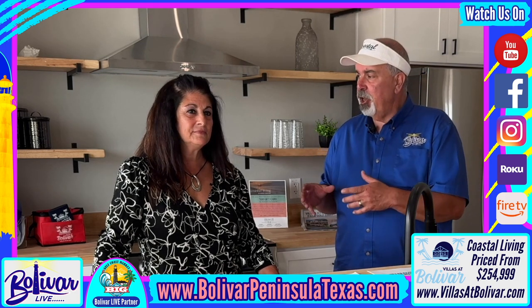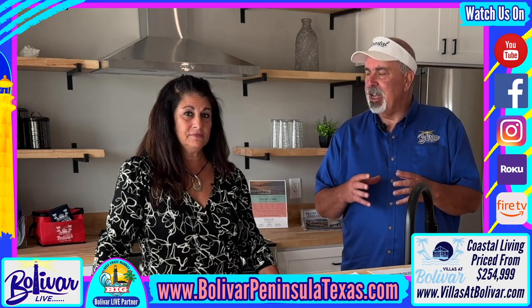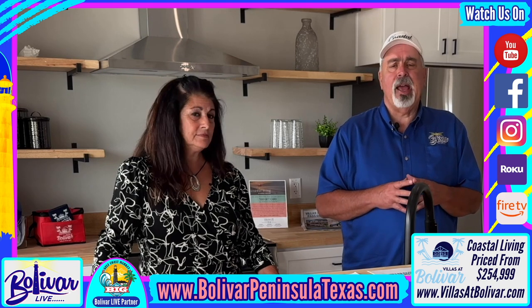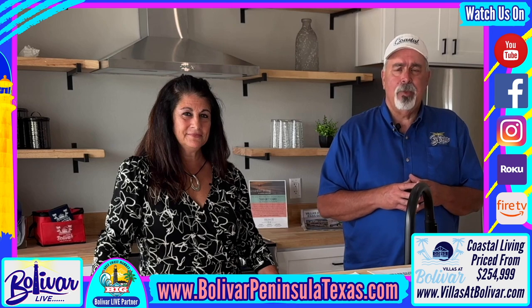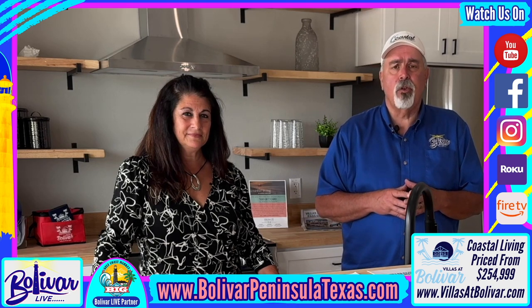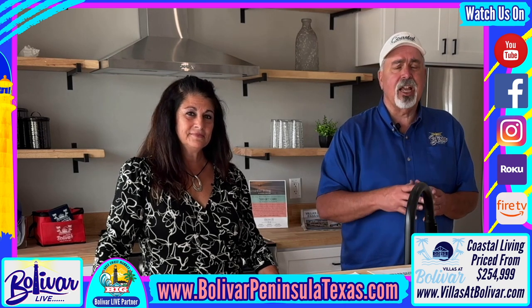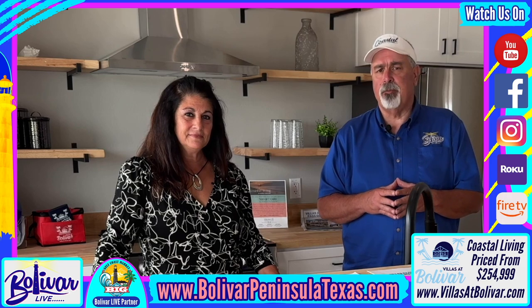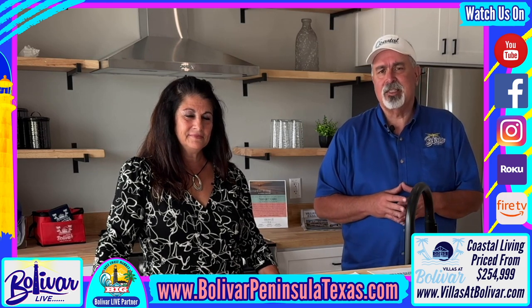You can't find a new home on Bolivar Peninsula at this price point — it's just unbelievable — and the quality of the home, you can't pass it up. Until next time, I'm David with Bolivar Live. Y'all have a great day, great week. Come see us, come enjoy the Villas at Bolivar, and check them out online at www.villasofbolivar.com. God bless, bye bye.